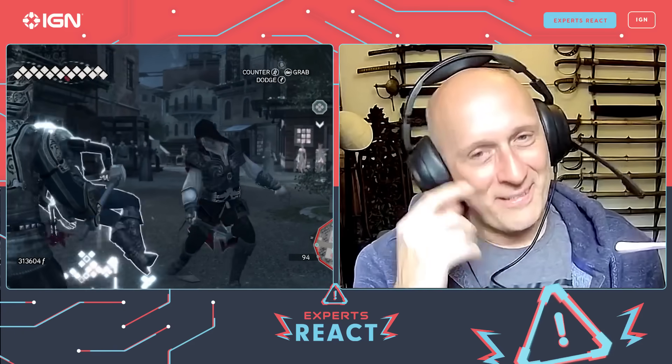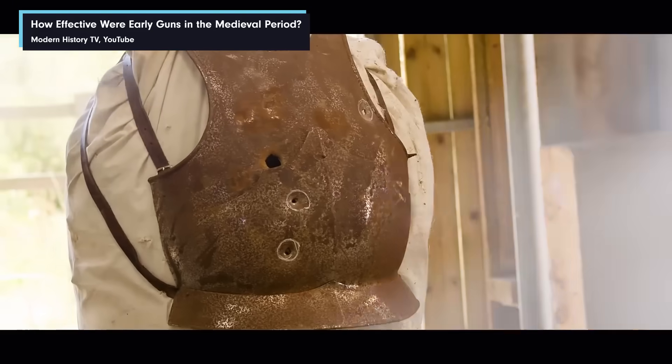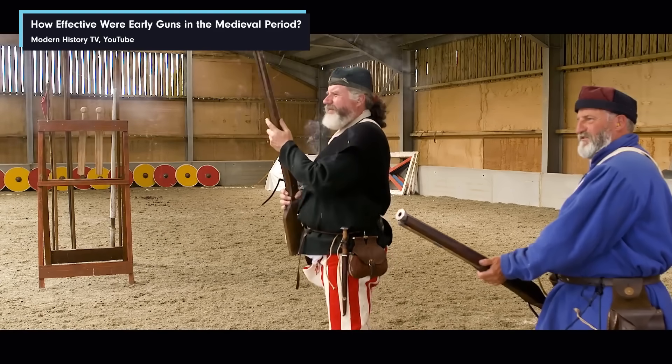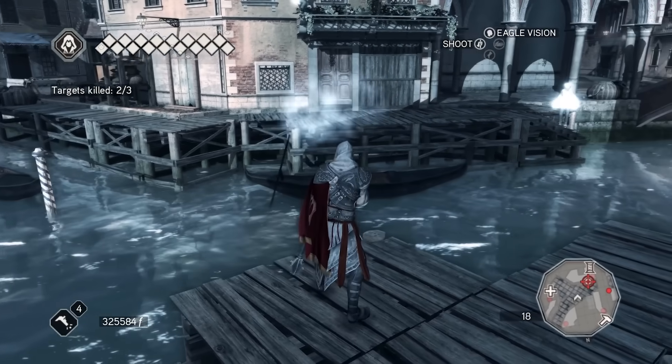Not the most subtle weapon in the world — it's just a gun. Obviously guns existed; in fact, guns existed from the 13th century onwards. They started to be used in warfare in Europe in the 14th century. By the date of Assassin's Creed II — the 1470s to the 1490s — absolutely firearms were a thing. But you have to bear in mind that almost all firearms at this time were single-shot muzzle-loading. That means you have a tube which you pour gunpowder down, then wadding, then the projectile. So they were slow to load, not very accurate, sometimes they blew up, not very reliable — but they were incredibly powerful.